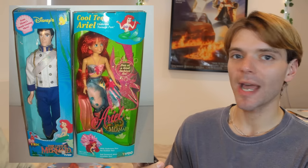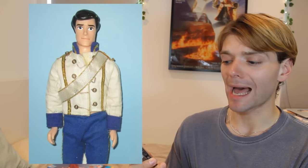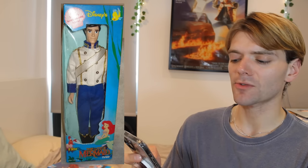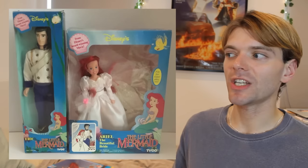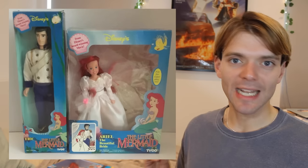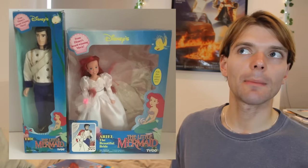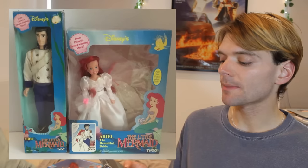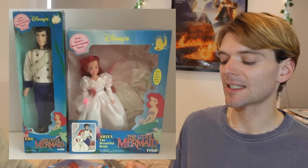But throughout the Tyco era of Ariel dolls, for some reason, Eric still looked like a grumpy old man. And another thing I found really disconcerting is that Ariel was much, much shorter than Eric — she looks like a child next to him, which makes the wedding outfits set even more uncomfortable. They gave Ariel a body sculpt similar to Skipper, who is meant to be 12 or 13. So a bit uncomfortable — this age gap feels uncomfortable, but I'm sure that wasn't intentional.